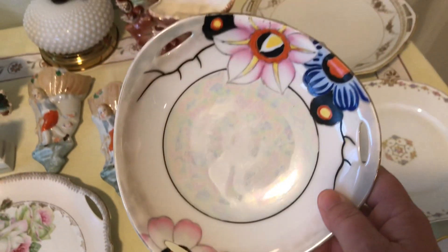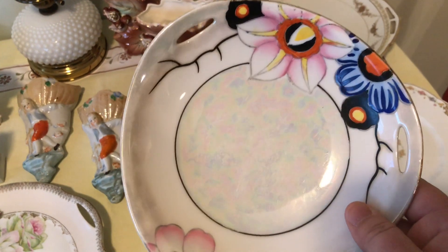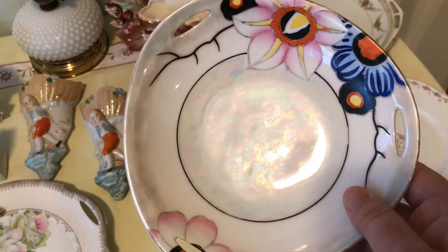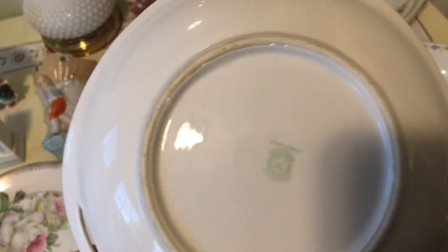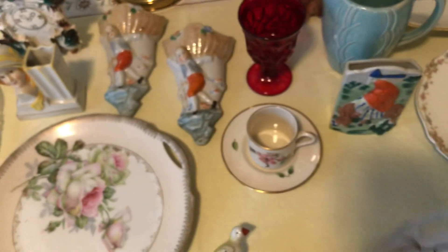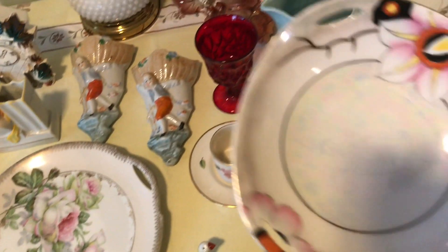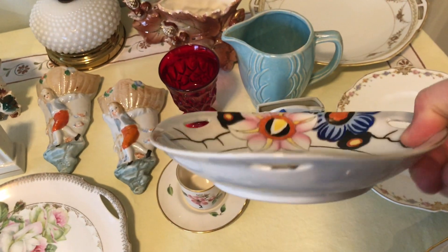This plate I've done a little research on — because it has an iridescence to it I searched lusterware, and it is a Noritake made in Japan, hand-painted. I'm not sure if this is just decorative — it's not really a plate but a very shallow bowl.